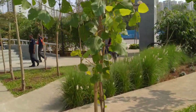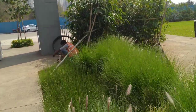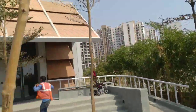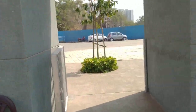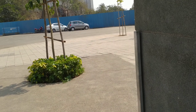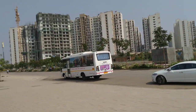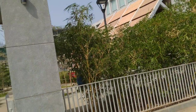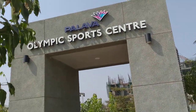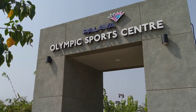I am moving towards the clubhouse. This is the Olympic sports complex. Thanks for watching — please share and subscribe.